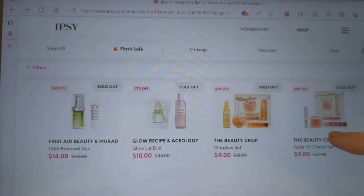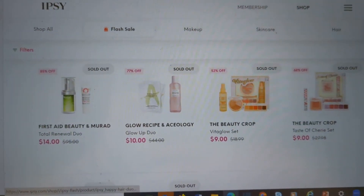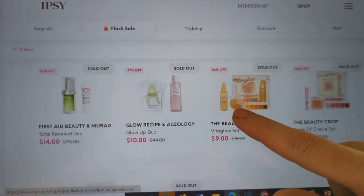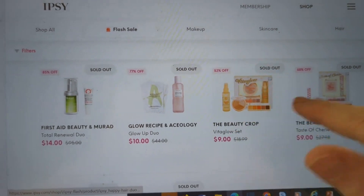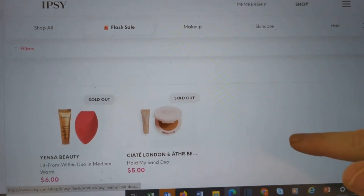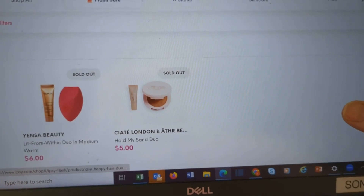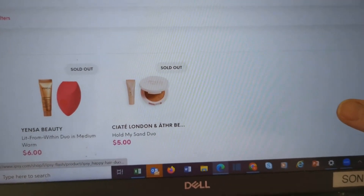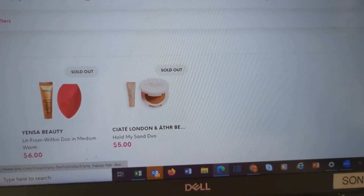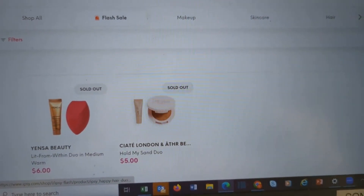Beauty Crop — these are really nice if you have somebody who's just getting into makeup. You get a little palette, what looks like a highlighter, blush, a lippy, and setting spray. And we have a couple already sold out. That is it! Let me know what you chose this month for your choice product, and let me know if you picked up anything in the Flash Sale. I'm going to go edit mine, and until I see you next time, have a great day. Bye!